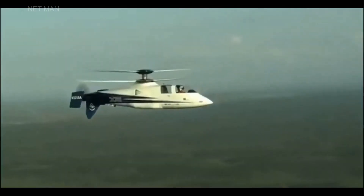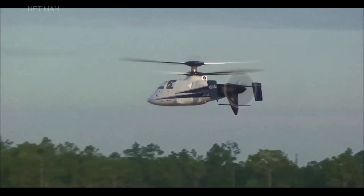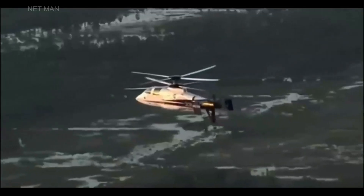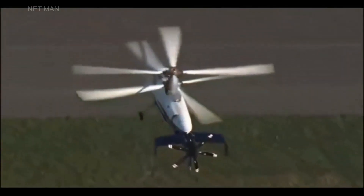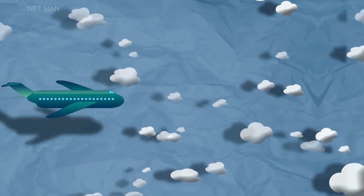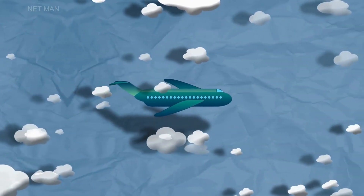In conclusion, the Sikorsky X-2 is an innovative helicopter that has set new standards in rotorcraft technology. Its unique design, technical specifications, and capabilities make it an attractive option for various missions. The Sikorsky X-2's impact on the aviation industry has been significant, and it has changed the game in rotorcraft performance and efficiency. Thank you for watching this video about the Sikorsky X-2. We hope you have enjoyed learning about this remarkable helicopter.